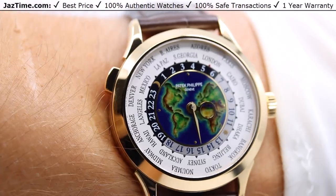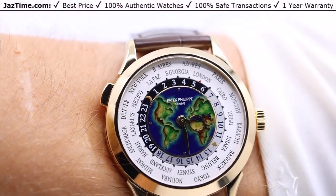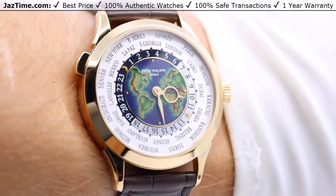My overall thoughts: it's a fantastic watch. If you've got a hundred grand to spend on a watch, this would be a good choice — not a lot of people have it, it's fantastic, and it's unique. And you can only buy it immediately at JazTime.com.